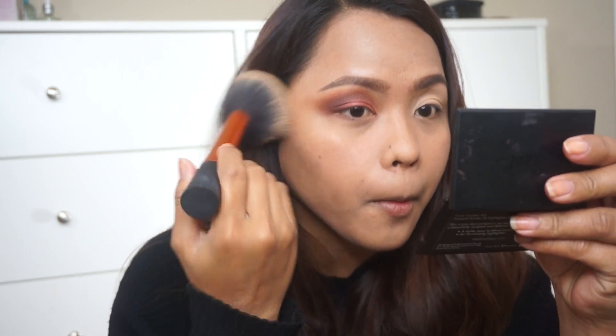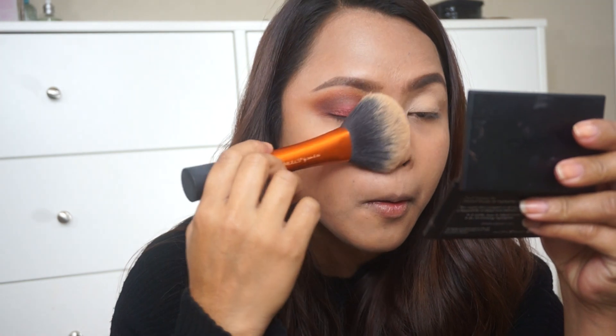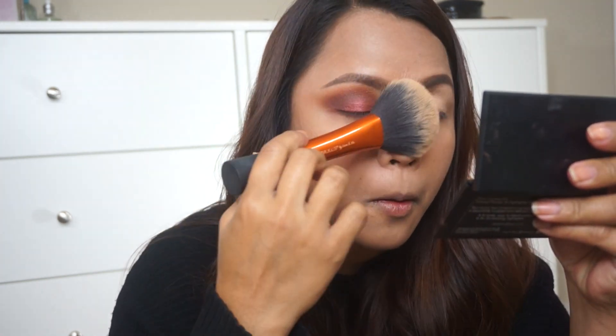Next, I'm going to dust off all the eyeshadow that fell on my face when I was applying the eyeshadows, to make sure I don't have crazy fallout under my eyes. Now that I'm done with this eye, I'm going to fast forward and finish the other eye, then we'll proceed to the next step.